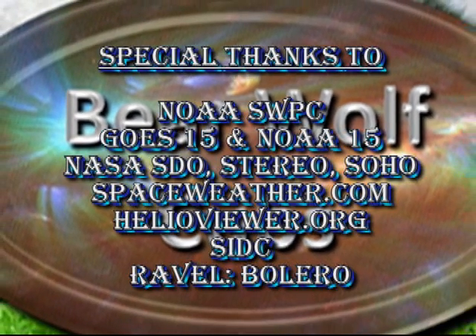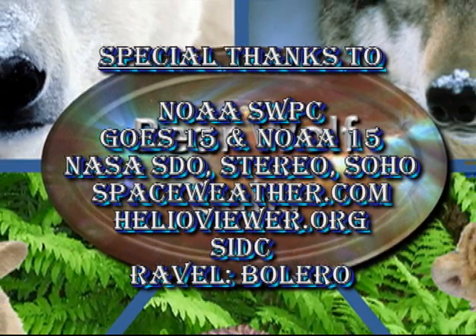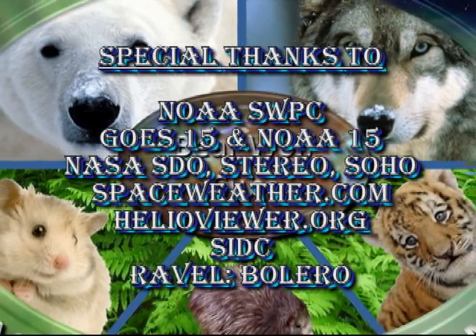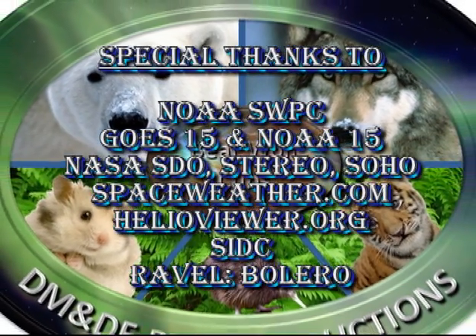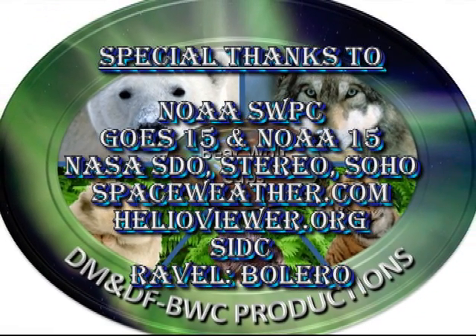If you enjoyed this video, don't forget to give it a thumbs up. If there are things you didn't like or would like to see included, please leave a comment below and I'll see what I can do next time around. Links to other episodes of The Sun Today and my other videos are in the description box below. Keep safe. Bye for now.